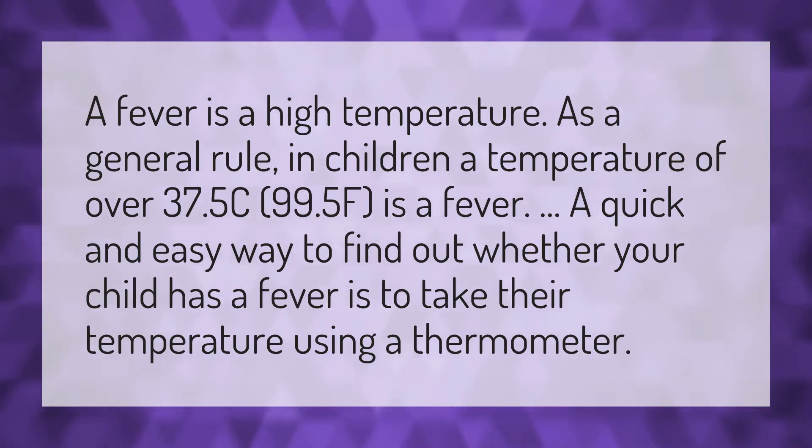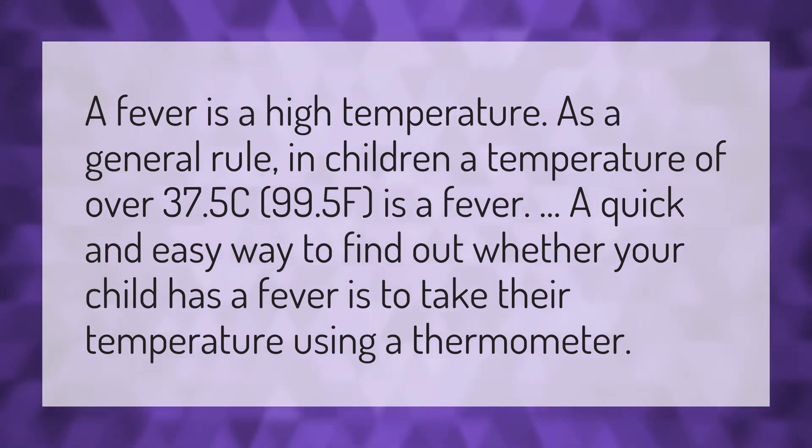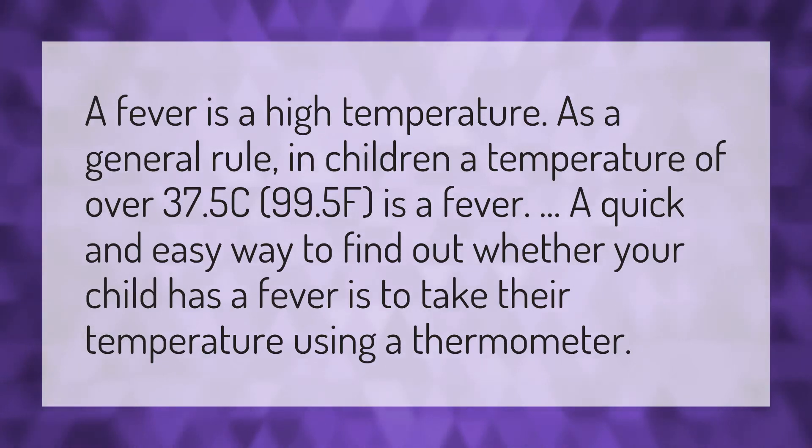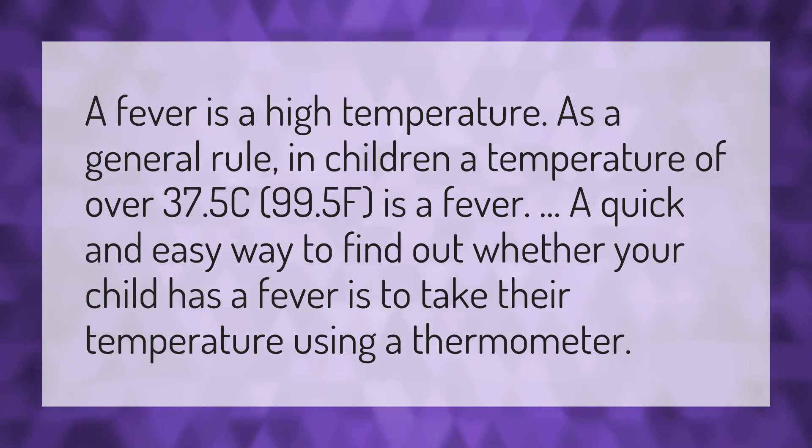A fever is a high temperature. As a general rule, in children a temperature of over 37.5°C, 99.5°F, is a fever. A quick and easy way to find out whether your child has a fever is to take their temperature using a thermometer.